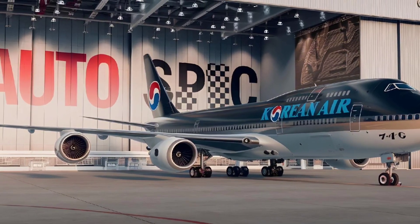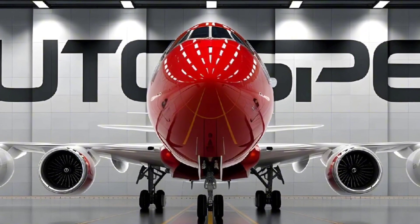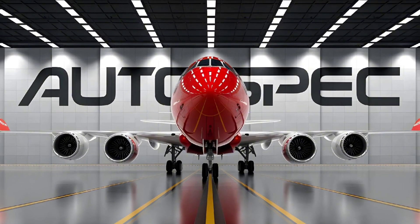Thank you for tuning in to Autospec for this comprehensive look at the Boeing 747. If you enjoyed the review, make sure to like, subscribe, and hit the notification bell, so you don't miss out on our latest content. Stay tuned for more reviews on the greatest innovations in aviation and automotive engineering.